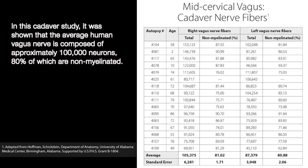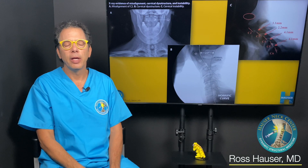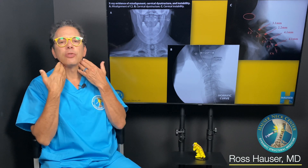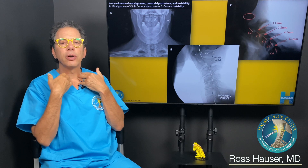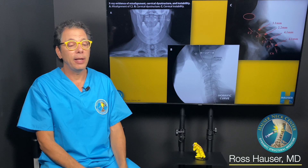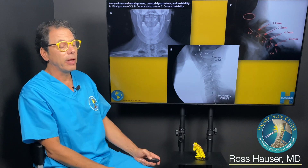The vagus nerve only has about 100,000 nerve cells, compared to the brain's one to five billion and the enteric nervous system's 500 million. The vagus nerve runs right along the anterior cervical vertebrae, so you can't lose a large portion of those cells and expect nothing to happen.